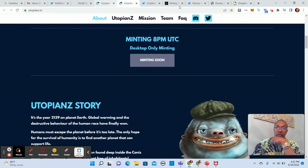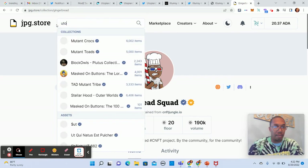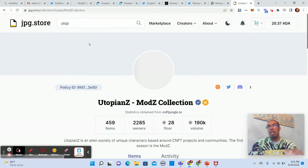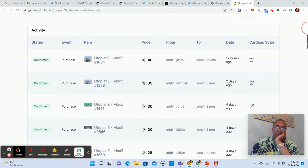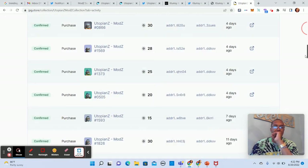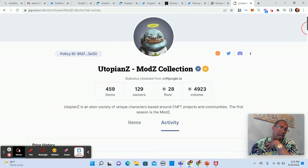When I click to mint it says 'minting soon,' so I'm wondering if this is already sold out. I'd go to jpg.store to check — Utopians — it's not sold out yet because there are only 459 items listed with a floor of 28 ADA. It appears this is moving fairly slow in terms of the mint. I only see 459 items total, so this looks interesting but again I would hold off. I only want to get into projects that I think are going to sell out — it doesn't matter if it's slow, I just don't want to ape in without taking my time.